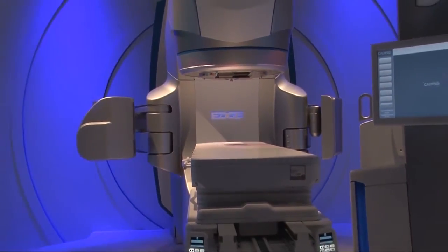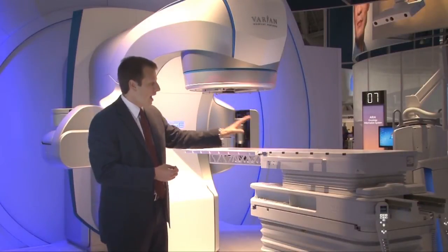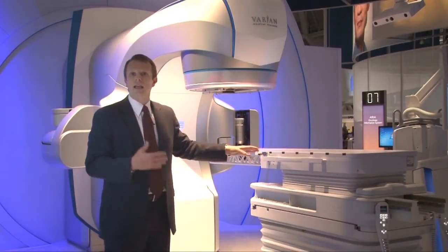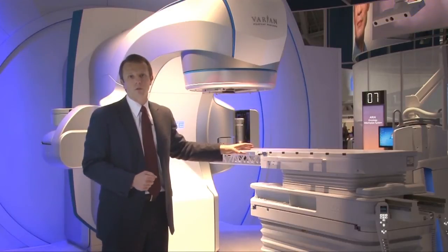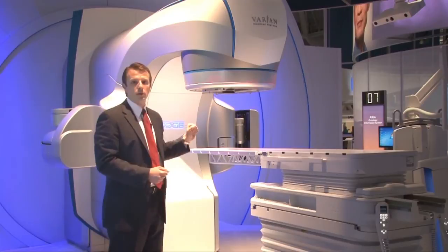As information is communicated related to patient positioning and shifts that are needed, that information downloads directly — optimized workflow for the therapist or user. From an intracranial radiosurgery perspective, we have an optical surface mapping system.